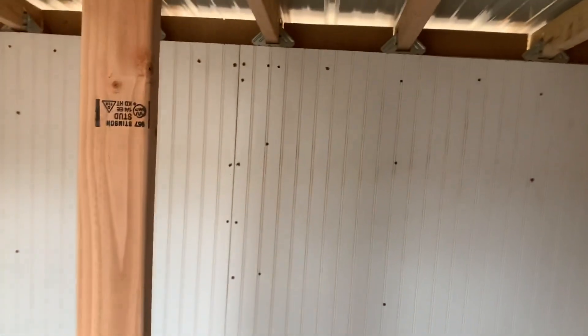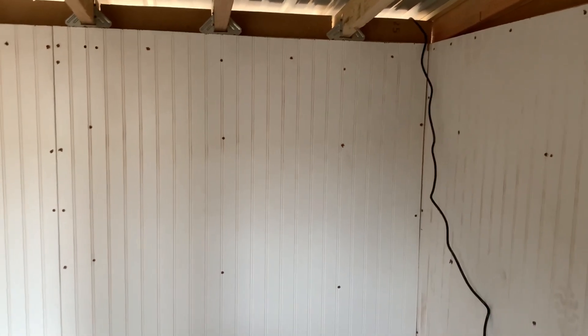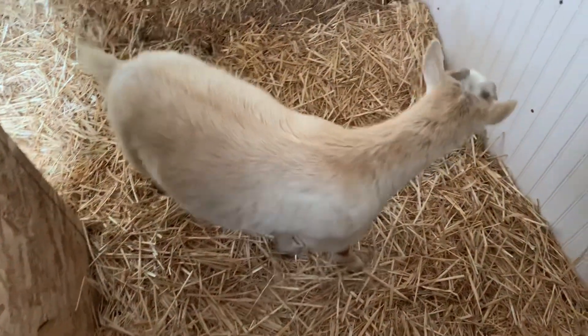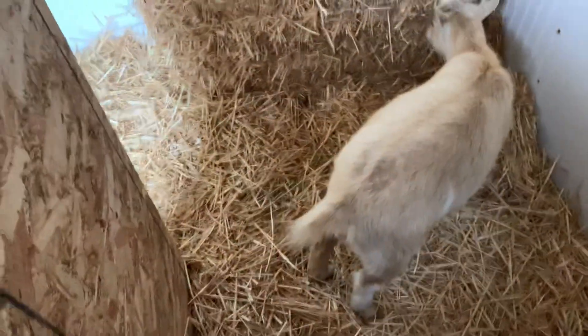No no no, you can't eat the cord! They will nibble on everything and they actually unplugged their heater like twice a night, so they're not very smart when it comes to that. But they are pretty cute and pretty affectionate little animals.